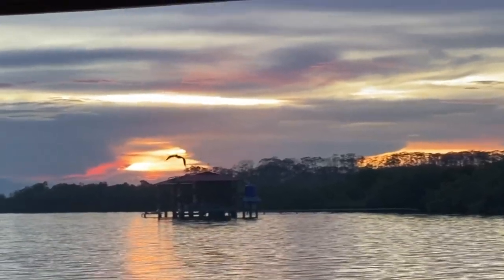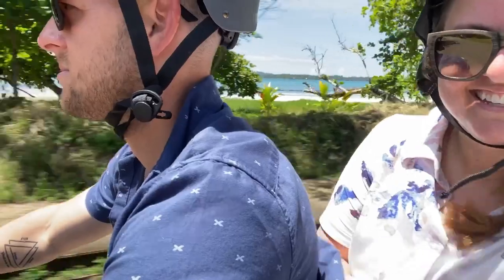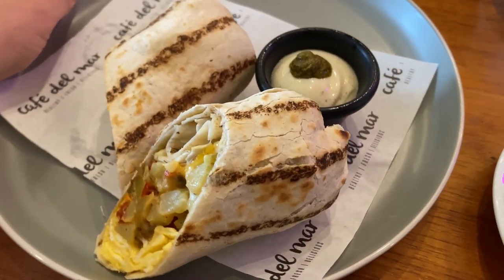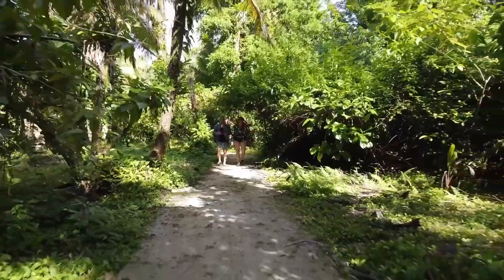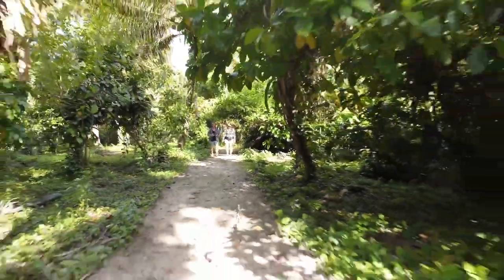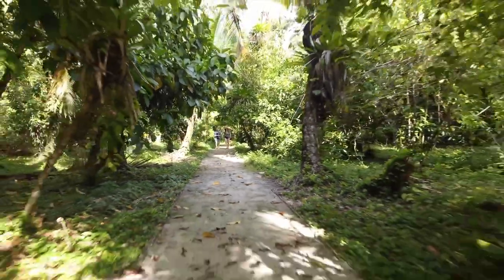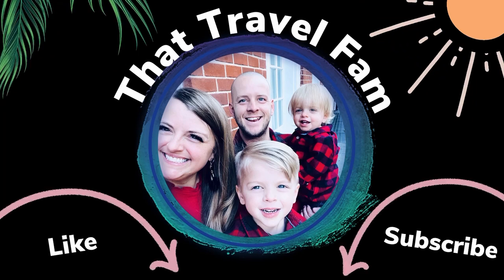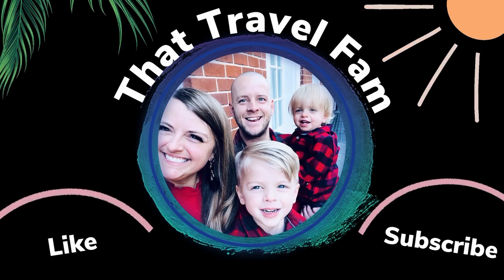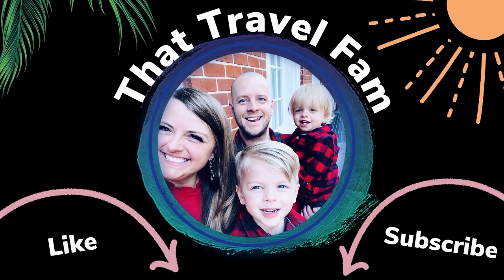So to sum it all up, no matter what plans you make for your travels to Bocas del Toro, you're sure to have a wonderful time. From unique experiences, delicious food, and pristine beaches, this trip will absolutely be one to remember. Until next time, wishing you fun travels on your next adventures.